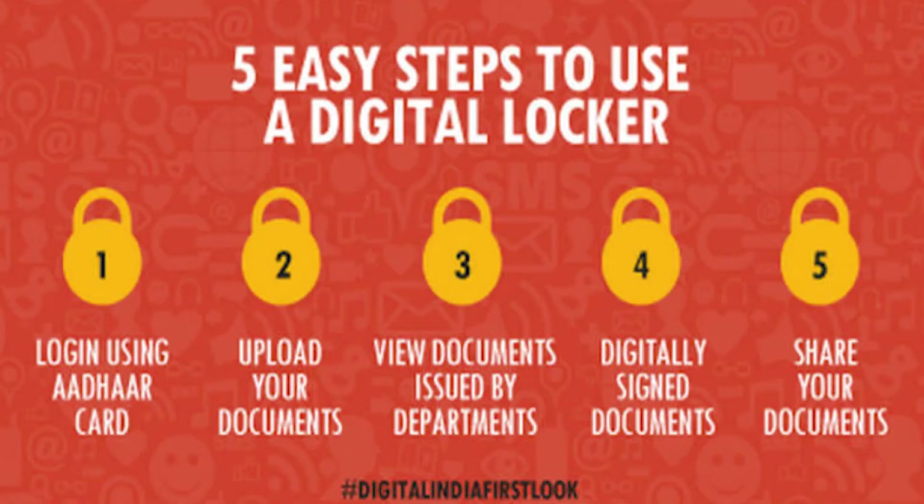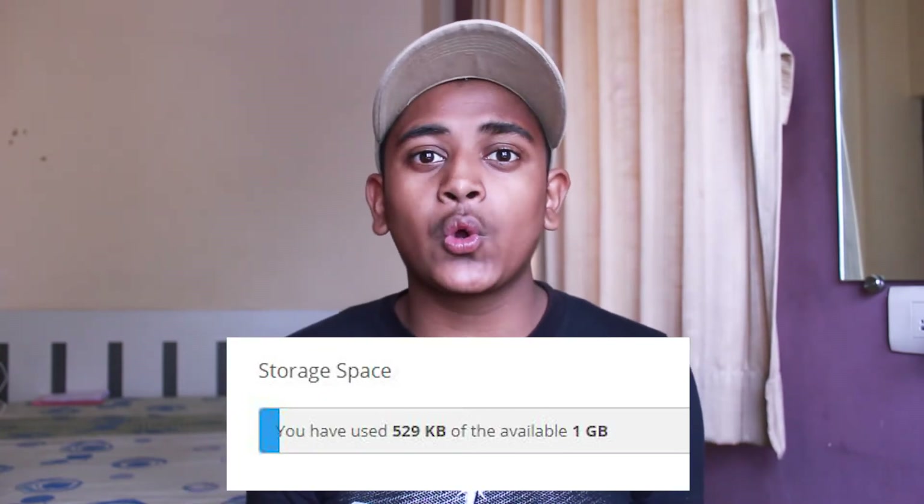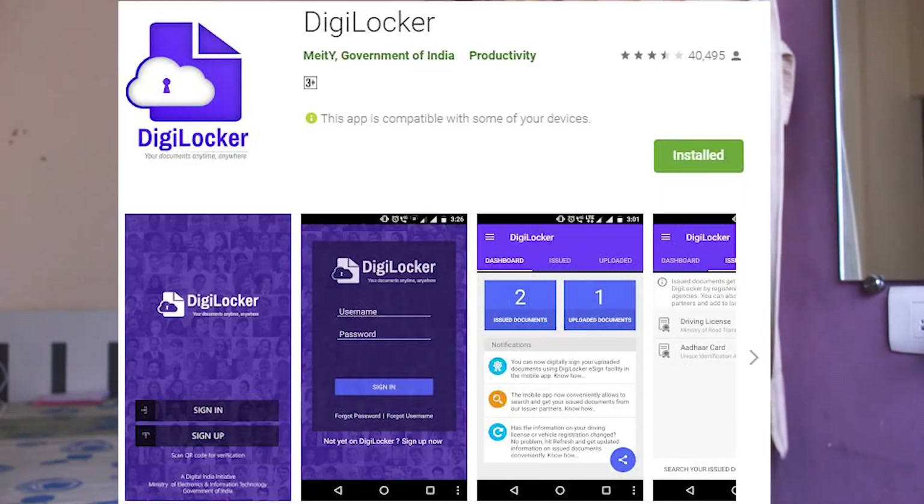Now, how does it work and what are the benefits? The benefit is that you can access your documents anywhere. DigiLocker gives you 1GB of cloud storage just for storing your documents. The app is available on both platforms — iOS and the Play Store — so you can download it on both platforms.